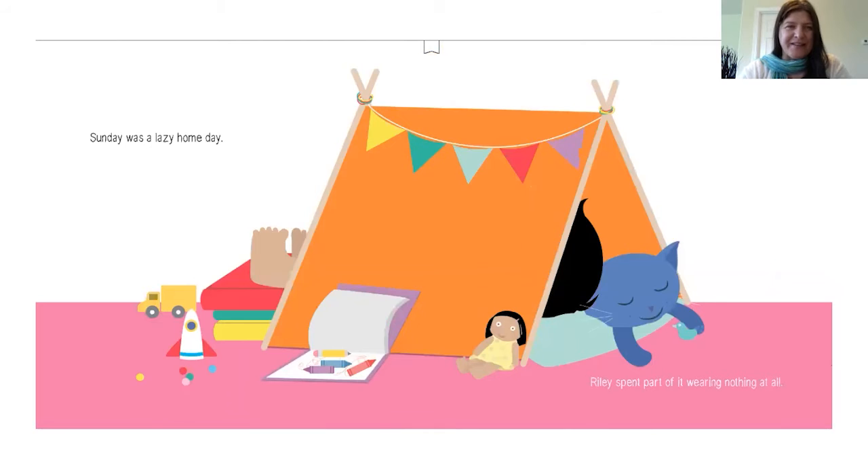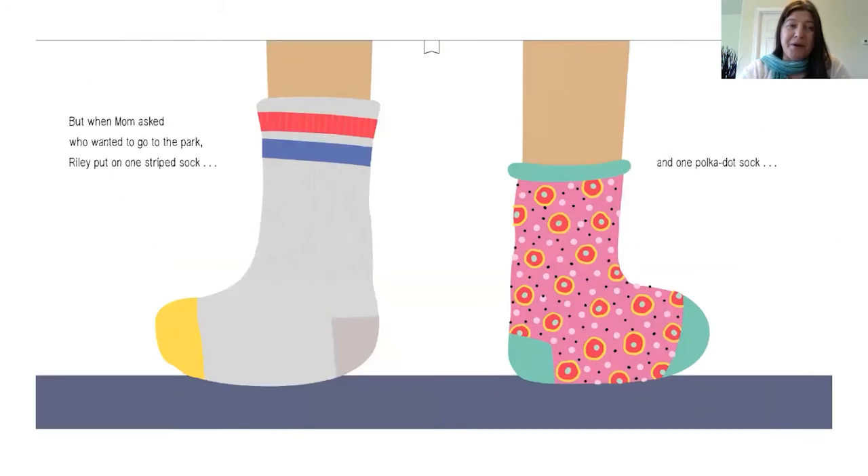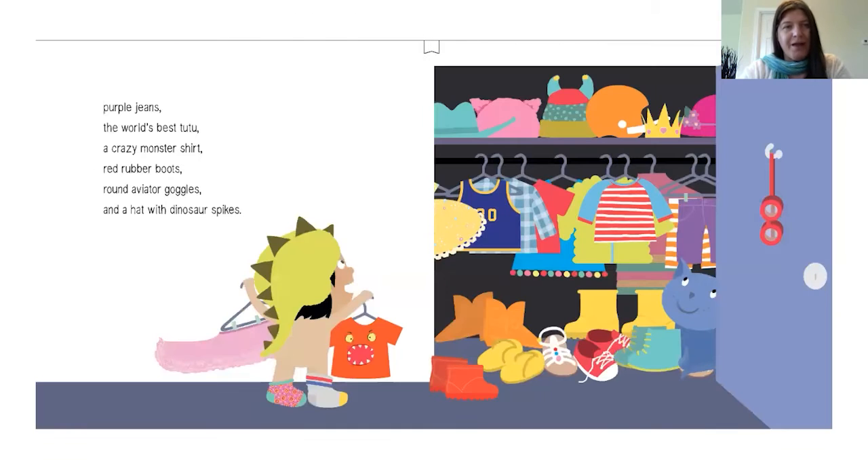Sunday was a lazy home day. Riley spent part of it wearing nothing at all. But when Mom asked who wanted to go to the park, Riley put on one striped sock and one polka dot sock, purple jeans, the world's best tutu, a crazy monster shirt, red rubber boots, round aviator goggles, and a hat with dinosaur spikes.